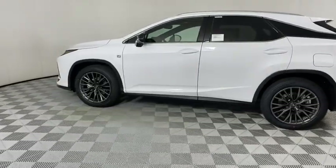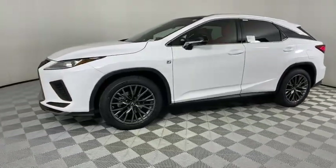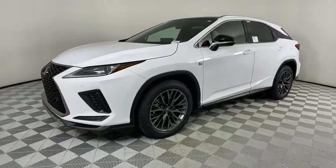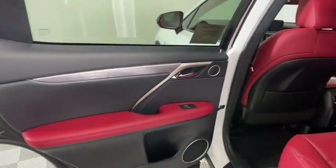Stability control, lane departure warning, anti-lock braking system, leather-wrapped steering wheel, Bluetooth, adjustable steering wheel, power steering, auto-dimming rearview mirror, keyless start, four-wheel disc brakes, floor mats.